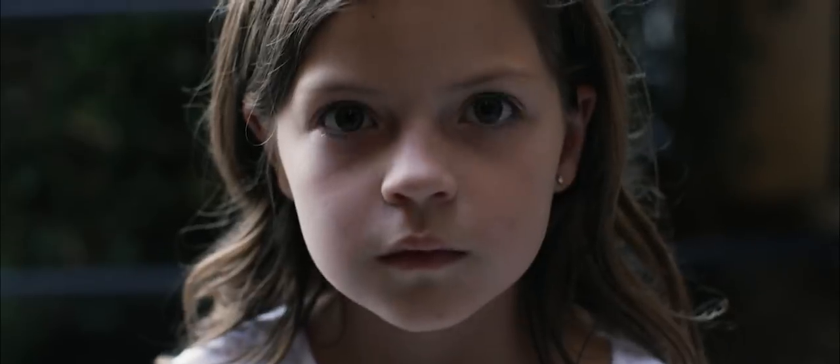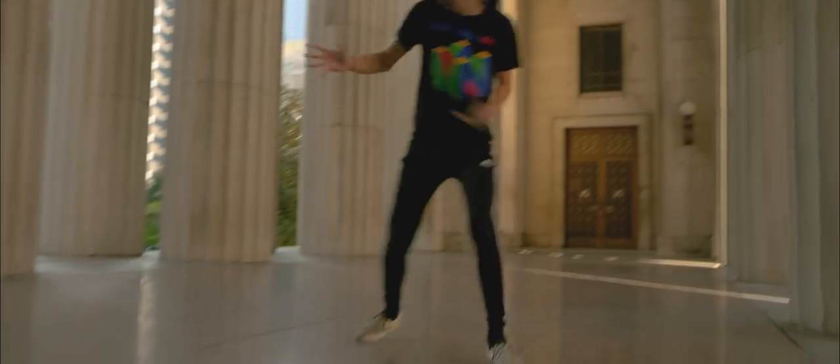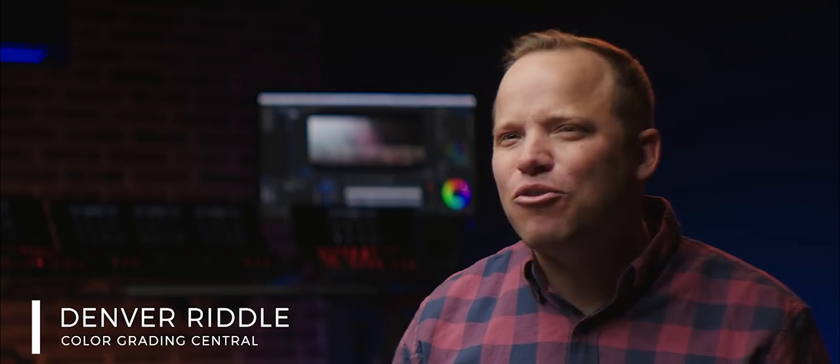The right video can open doors. As independent filmmakers, we want to create things that can have an impact in the world. But how do we get noticed? How can we make that powerful first impression?